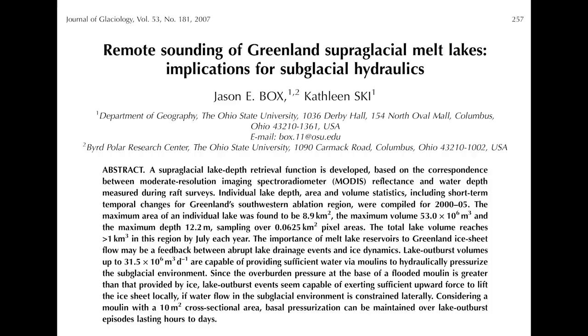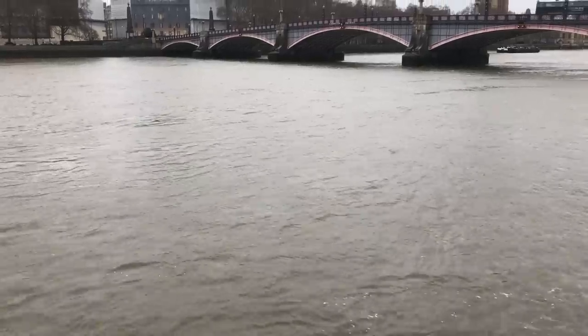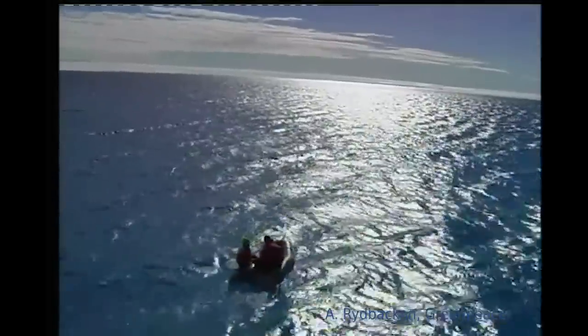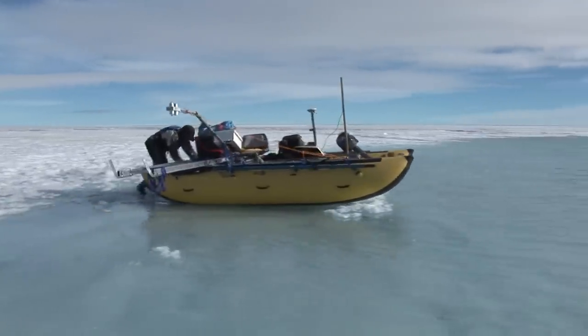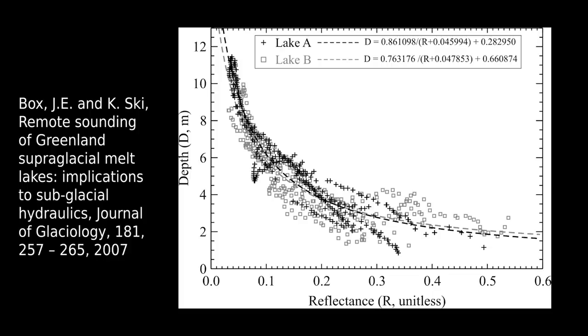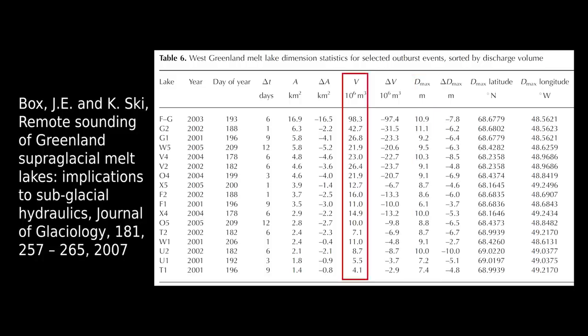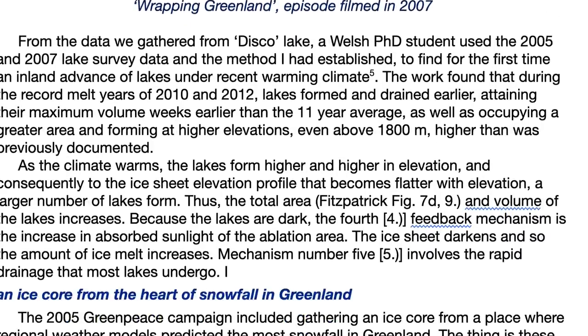In one study we found that about one-third of the western ice sheet lakes drain in under four days. The largest single rapid lake drainage we observed delivered 30 million cubic meters of water suddenly into the ice sheet — equivalent to five times the flow of the Thames River. From the data I gathered, I was able to map out the correspondence between lake depth and water darkness, and thus measure the volume of water in a given satellite pixel. With that empirical function, I could measure the depths and volumes of such lakes across the whole ice sheet ablation area.